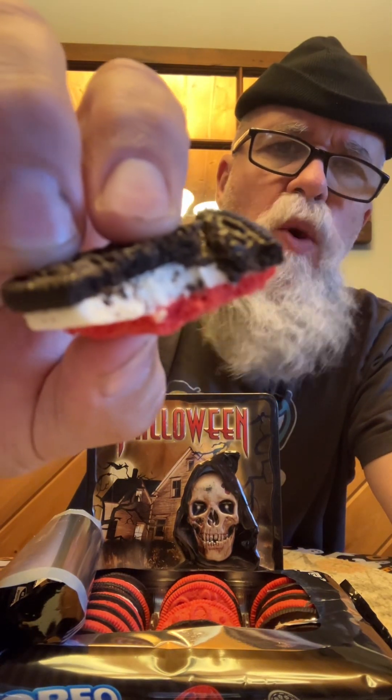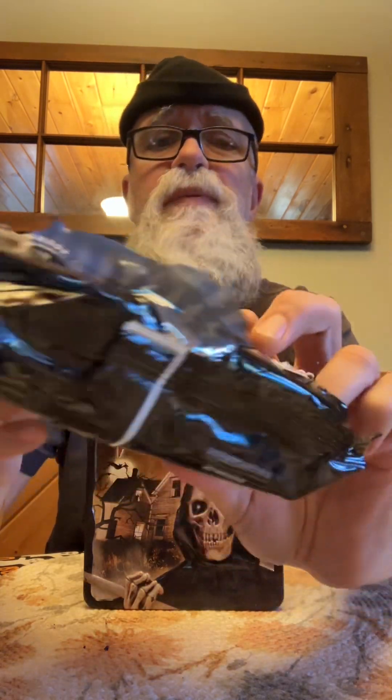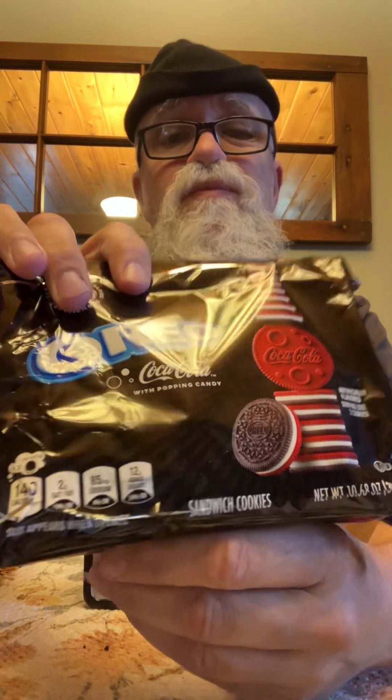Let's go in for another Beaver Bite. Beaver Bite Food Reviews — Oreo Coca-Cola with popping candy. I'm going to give these a 9.1 out of 10. Interesting, fun to eat, and it tastes like Coca-Cola. Have a great day, I'm the Beaver — like and subscribe.